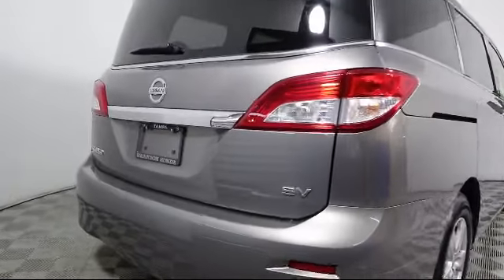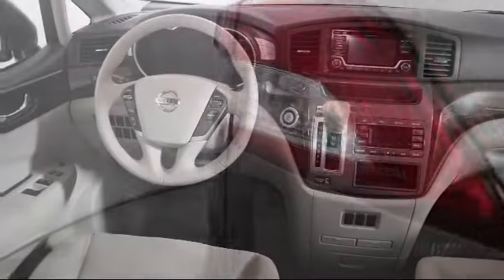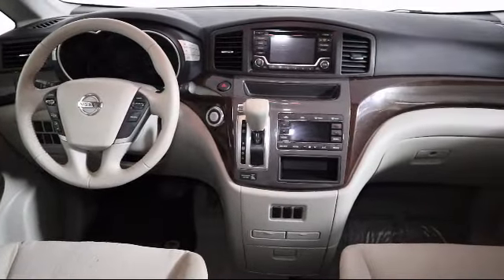It also features air conditioning, traction control, power windows, fog lights, and a CD player, and has less than 50,000 miles on the odometer.